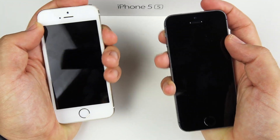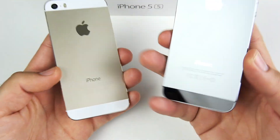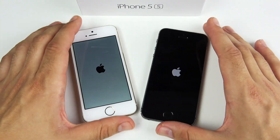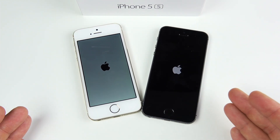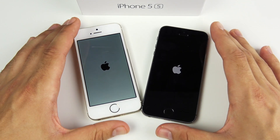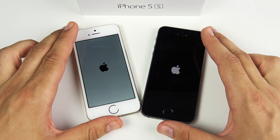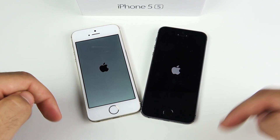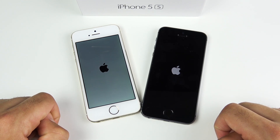Starting the boot-up test, 3, 2, 1, and we're going to see which one is quicker. These are both 5s — no SE logo. This does take a while to boot up on the 5s. The 5s is a 2013 smartphone with one gigabyte of RAM and an Apple A7 CPU. If you'd like to see a 2013 Android phone comparison, go ahead and comment your thoughts down below.